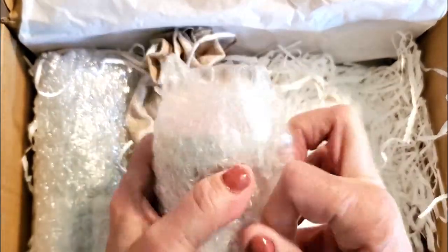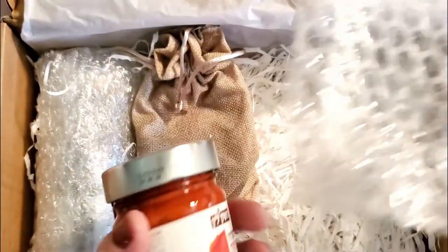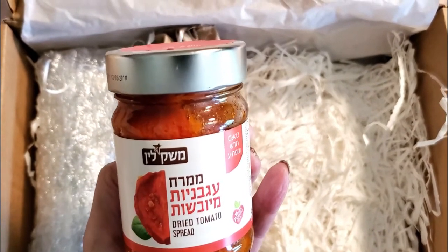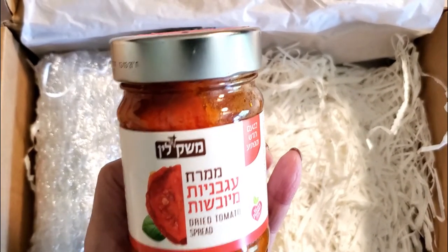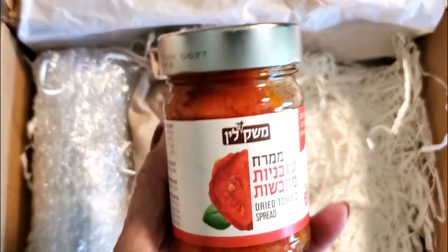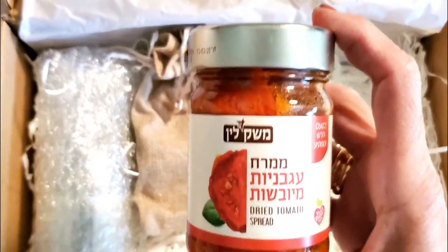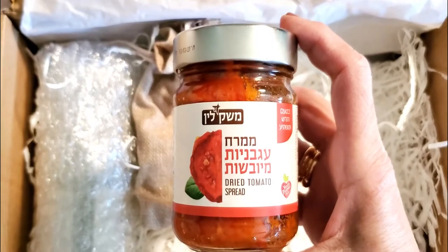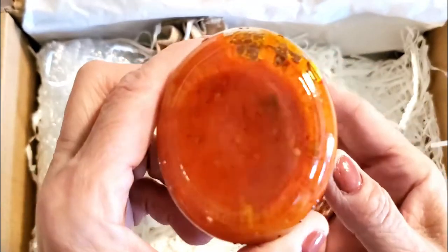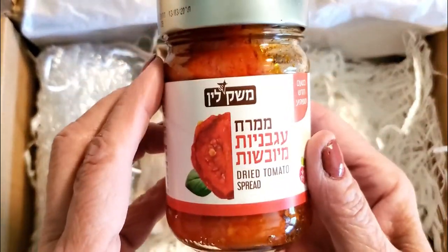Next, wrapped up very securely, are sun-dried tomatoes — perfect to elevate your toast, with a Mediterranean flair. You can spread it on bread, use it as a dip, or top it on chicken or beef. I use sun-dried tomatoes in so many of my recipes — this looks absolutely yummy and I can't wait to try it.